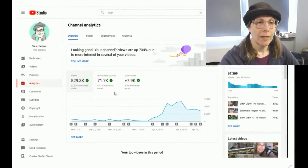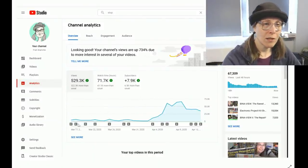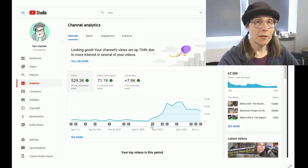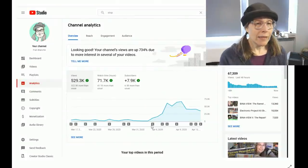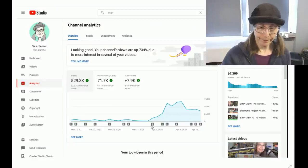This is the channel overall — it says "looking good: your channel's views are up 734 percent due to more interest in several of your videos" — and we're really just talking about those three videos. In the last 28 days: 529 thousand views, which is 322 thousand more than usual. Watch time is up about double, and I gained a bunch of subscribers, which was good because my channel had been getting pretty much net zero subscribers all year, at least since January.